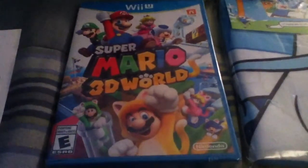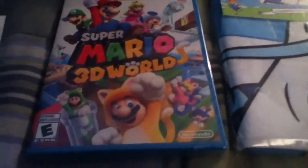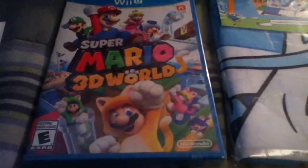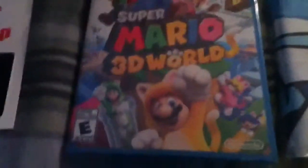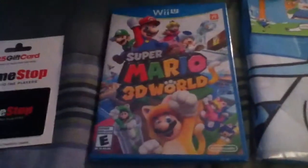Alright guys, here's some more pre-Christmas presents that I received. I received these presents on the 24th of December. I'm so excited to show you guys everything that I got this time. And all these gifts that I received, it's just fantastic.